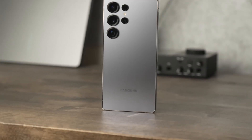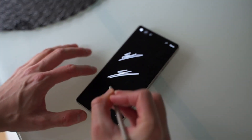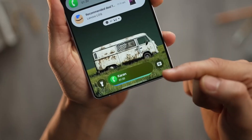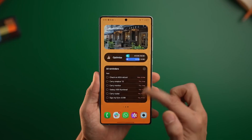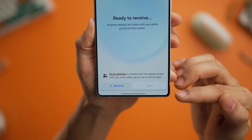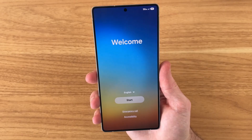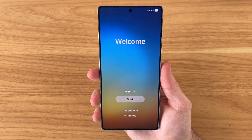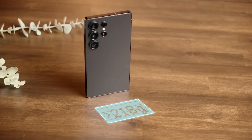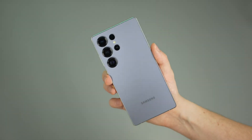From the Exynos and Snapdragon chipsets to the camera tweaks and design updates, the Galaxy S26 Ultra seems like a device that will make waves — not by reinventing the wheel, but by making the wheel spin faster, smoother, and smarter. So mark your calendars for February 25th, 2026 in San Francisco, and get ready to see if Samsung has really pulled off one of its boldest flagships yet. By then, all final AI features, camera modes, and software tweaks will be revealed — and the leaks suggest we're in for something extraordinary.